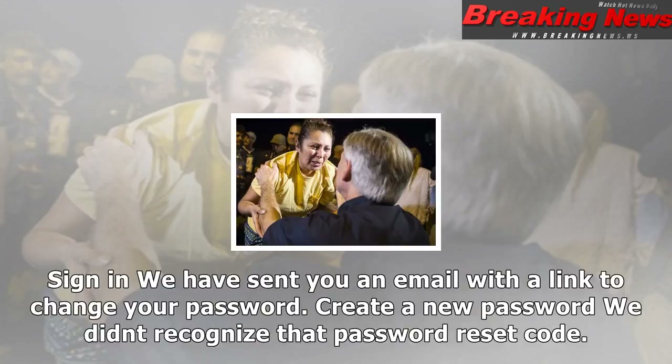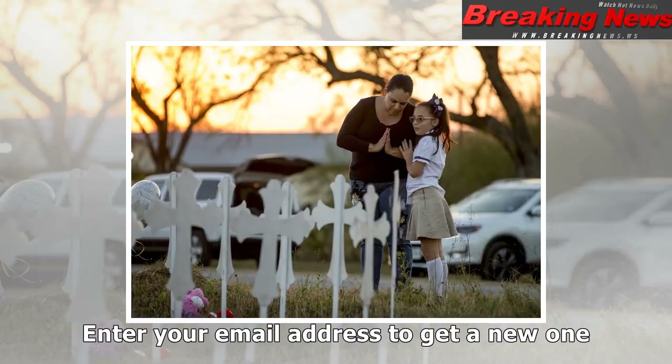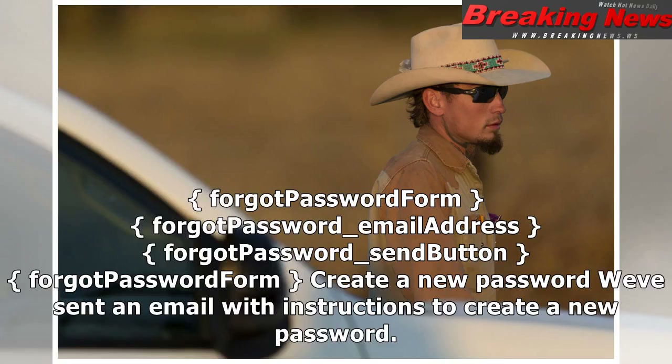Click submit to receive another verification email. Resend verification form: traditional sign-on — email address. Check your email for a verification link. Thanks for verifying your email address. You are now logged in. Sign in.